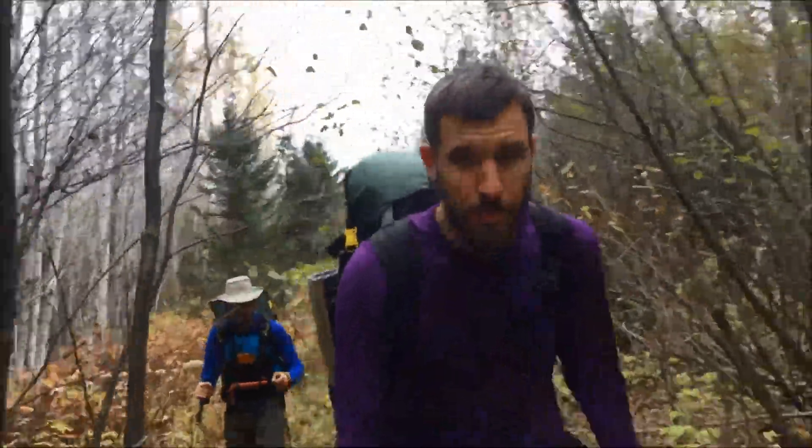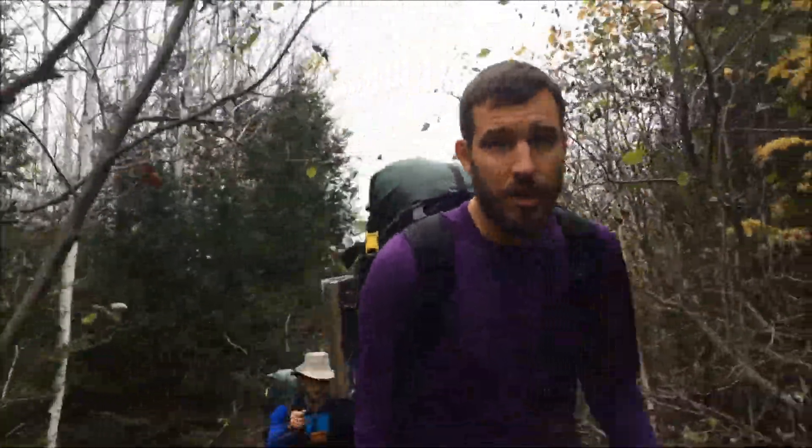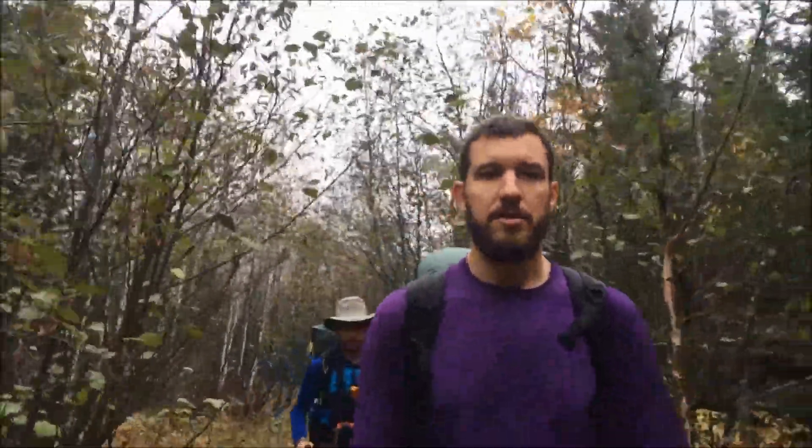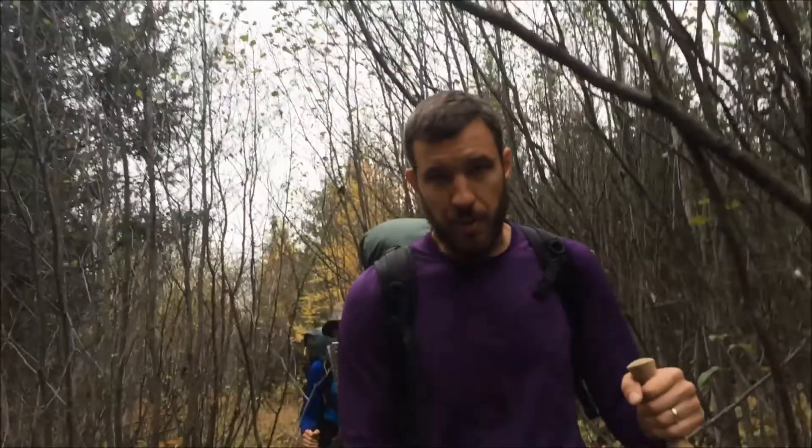It's our first day on the Border Route Trail, about 2 PM right now. We got a kind of late start — stayed the night at Heston's, and Barb shuttled us this morning over to the east end. Making our way west now. We started around 11, stopped for lunch a little while ago. About three miles to camp, somewhere close to Farland, maybe a little bit past if we still got some daylight.